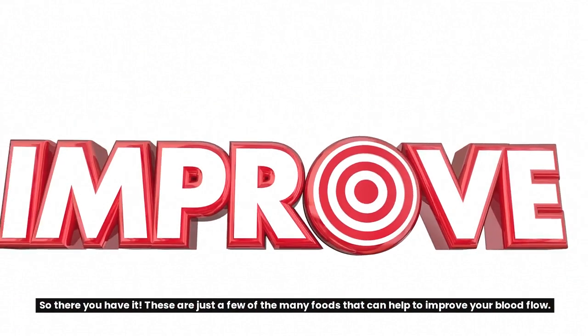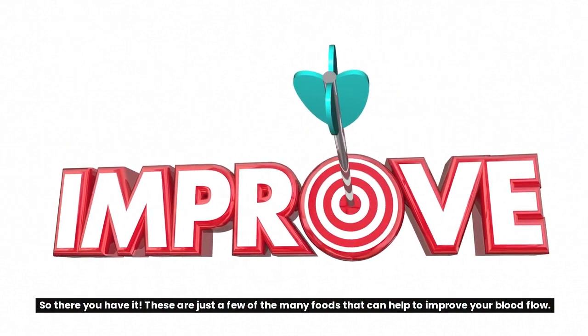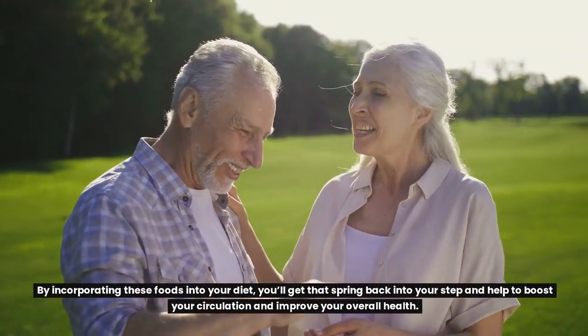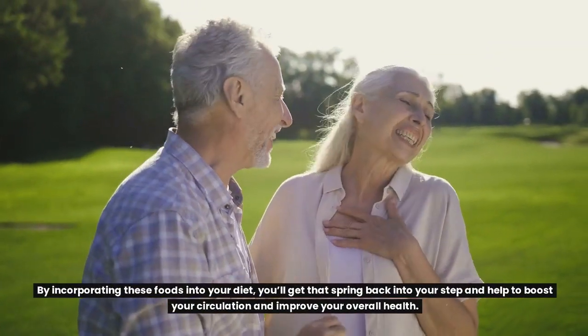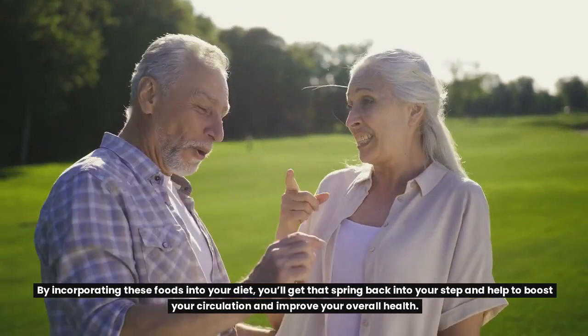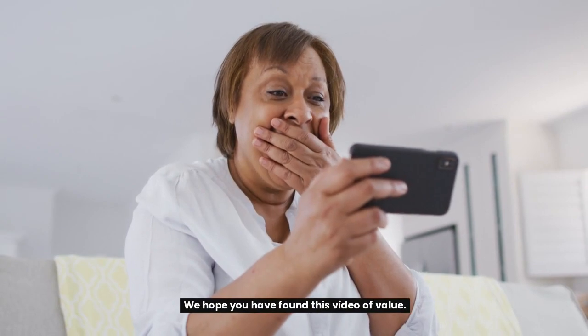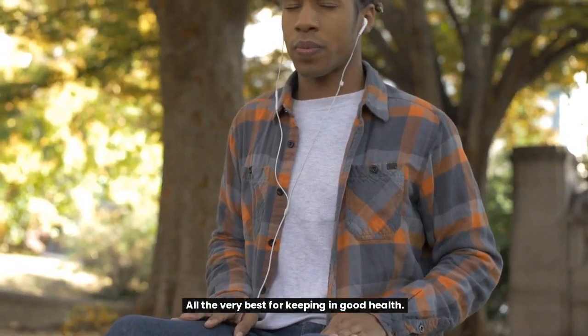So there you have it — these are just a few of the many foods that can help to improve your blood flow. By incorporating these foods into your diet, you'll get that spring back into your step and help to boost your circulation and improve your overall health. We hope you have found this video of value. All the very best for keeping in good health.